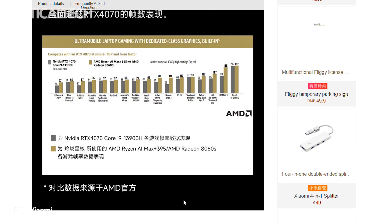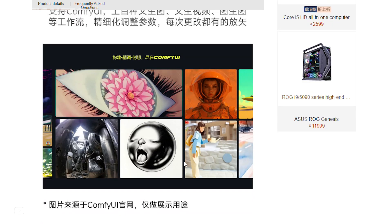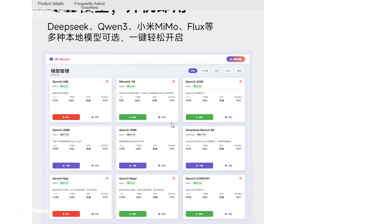All of this is wrapped in a sleek mini-PC chassis that's clearly inspired by other performance-focused compact systems, resembling Lenovo's LCF-CH-02 and Corsair's AI Workstation 300.